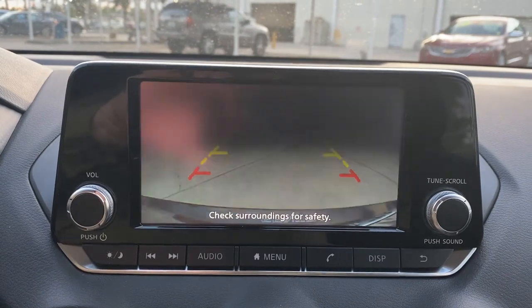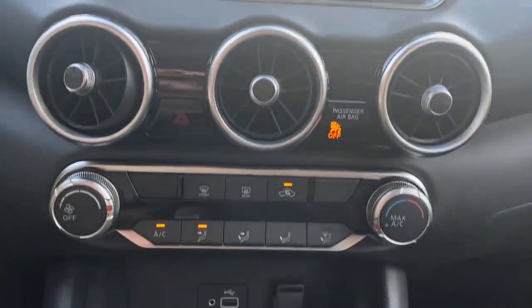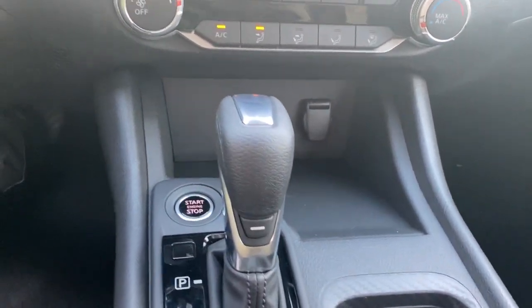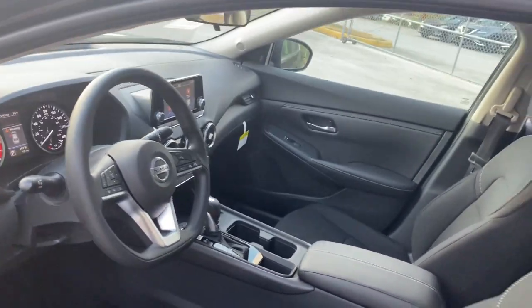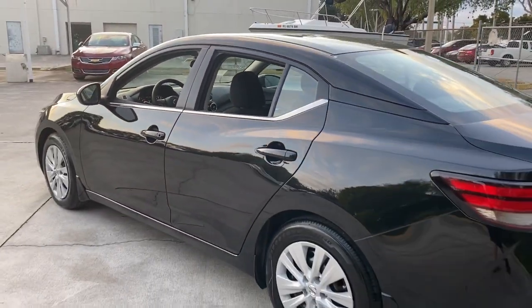Here's a sporty Nissan Sentra, the powerful mid-sized four-door that prioritizes comfort, convenience, and safety. From its standard suite of driver assist tech to its spacious upscale cabin and thoughtful storage solutions, this snazzy sedan makes your daily drive pure pleasure.